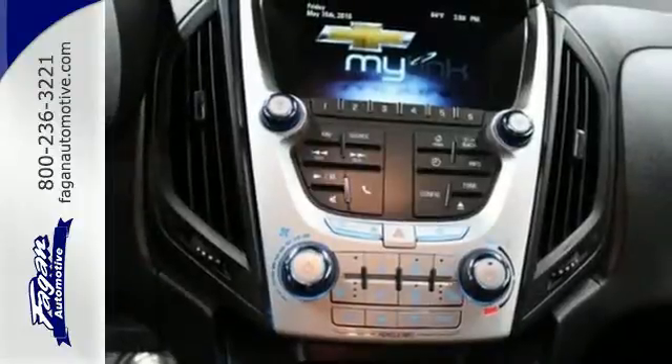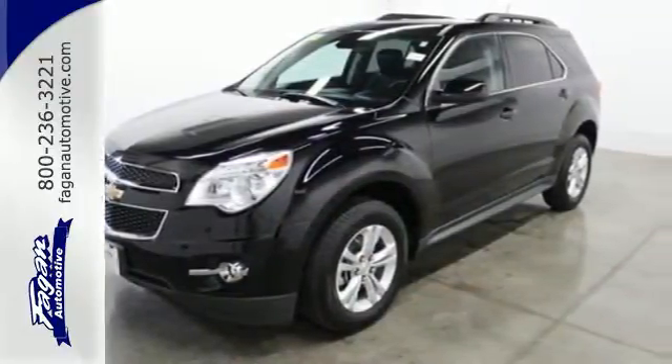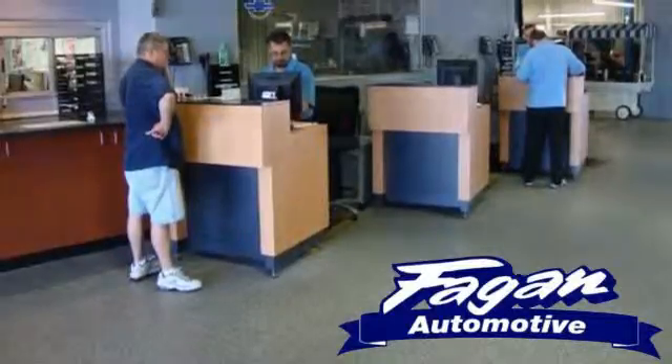You've been waiting long enough. Come in today and make this Equinox yours. Bagan Automotive — why go anywhere else?